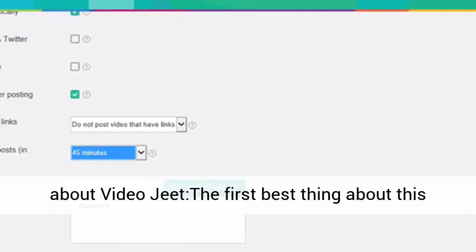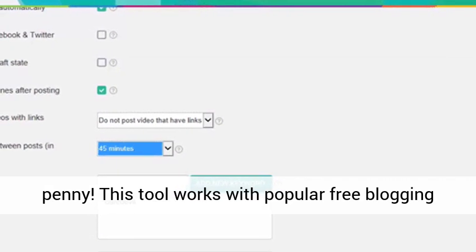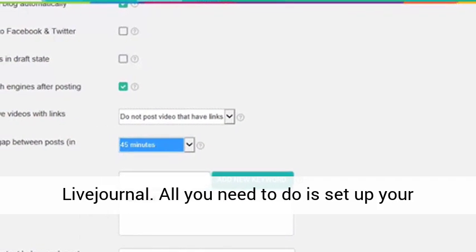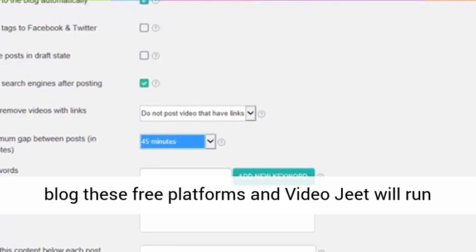The first best thing about this tool is that you don't have to shell out a penny. This tool works with popular free blogging sites such as Blogger, Tumblr, WordPress, and LiveJournal. All you need to do is set up your blog on these free platforms, and VideoJeet will run them at no additional cost.